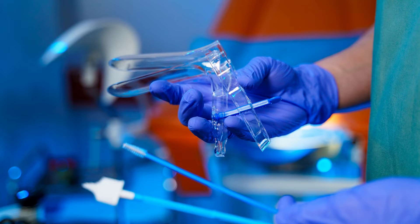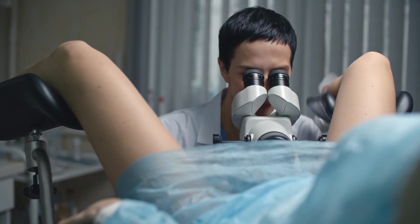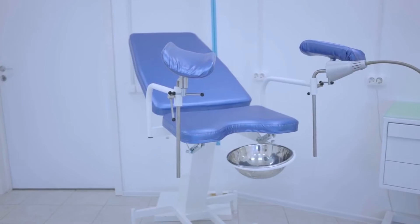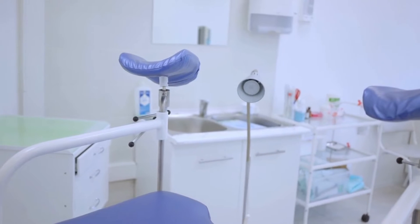No, of course not — it's now made out of a different material. Aside from a minor change a few decades later, which made the device out of stainless steel or plastic rather than pewter, there have been no changes to the design of the speculum in over 150 years.